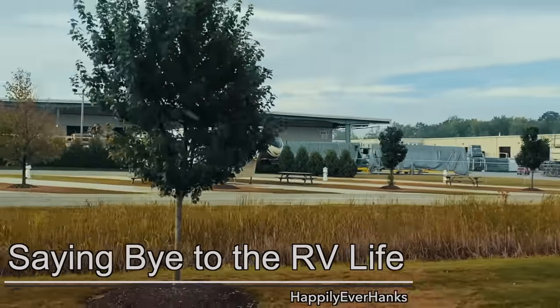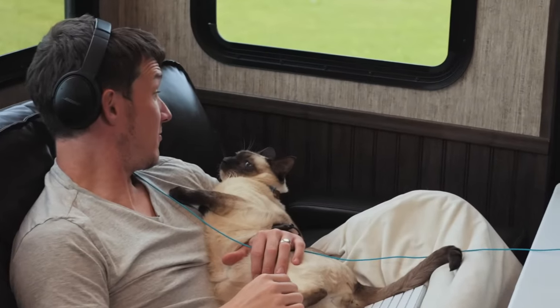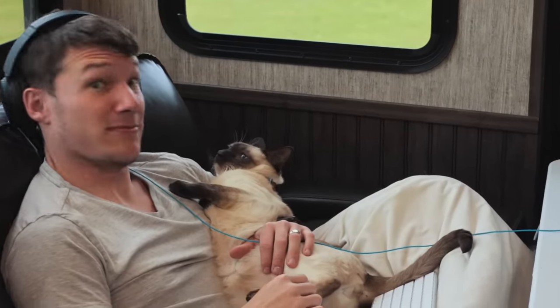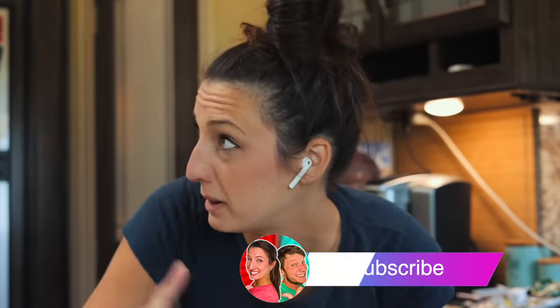It's crunch time here in the Hanks household. We have less than a week left until our home on wheels is going in for service, and there's a lot that needs to be done. Carl is doing so much editing, and we're thinking about our home being away from us. Let's calm down, relax, and do one thing at a time. What I'm gonna do today is clean the fridge — each day we'll go little by little and clear the RV out, because in order for them to work on it, they're gonna need stuff out of it.